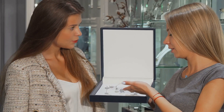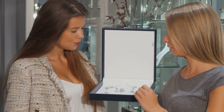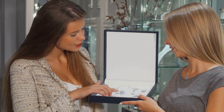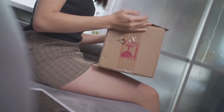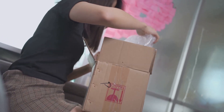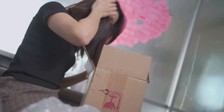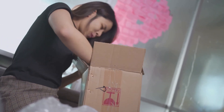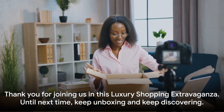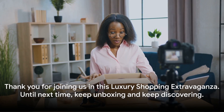So why not try it for yourself? You don't have to be a fashion enthusiast or a luxury connoisseur to enjoy the experience. All you need is a sense of curiosity, a love for beautiful things, and maybe a little bit of patience. You'll find that unboxing a luxury item is more than just opening a package — it's a journey of discovery, a celebration of beauty, and a testament to the power of design. Thank you for joining us in this luxury shopping extravaganza. Until next time, keep unboxing and keep discovering!